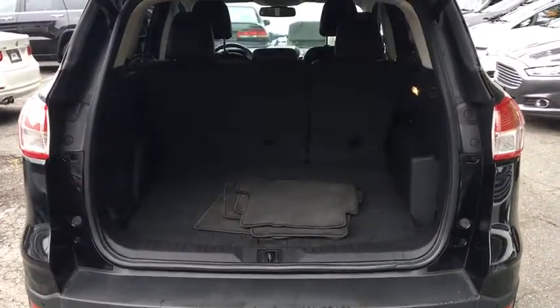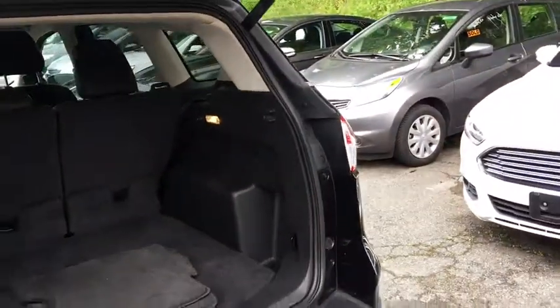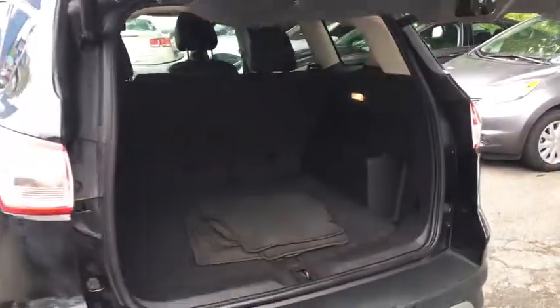Bluetooth, leather wrapped steering wheel, power steering, alloy wheels, adjustable steering wheel, keyless start, auto dimming rear view mirror, cruise control, four wheel drive, floor mats.